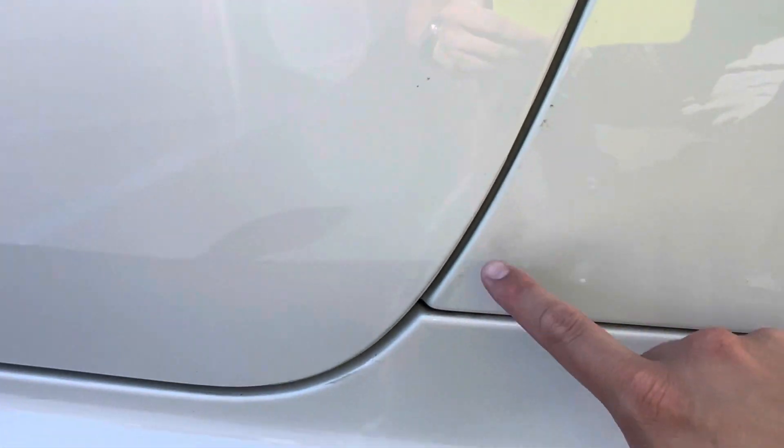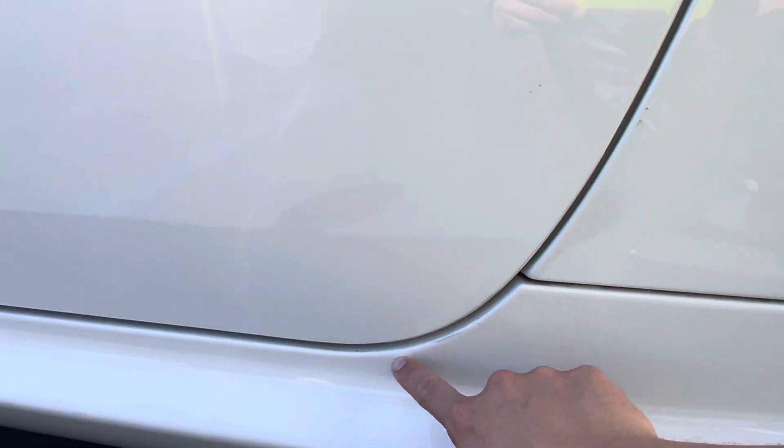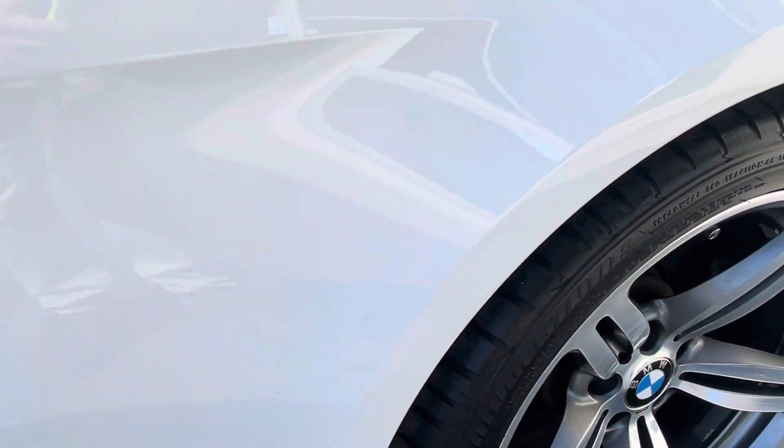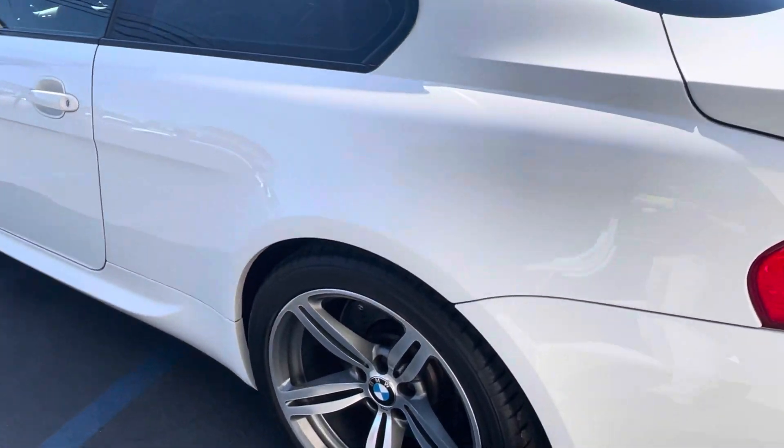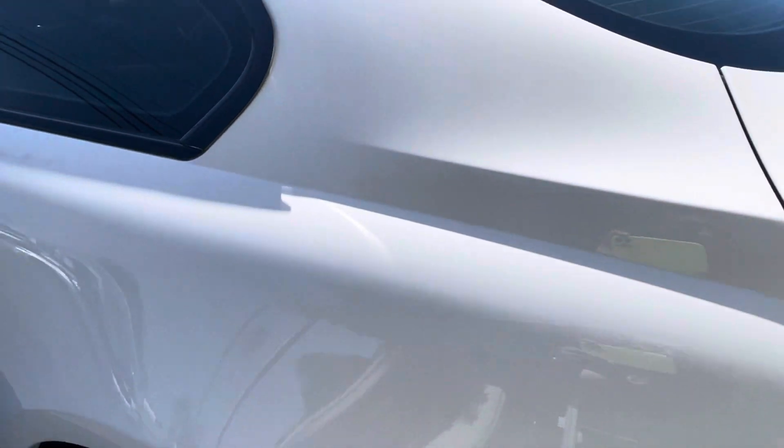Some light little scratches down here from just people getting in and out. Touch-up. Oh, that rubs off my finger.